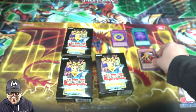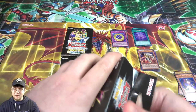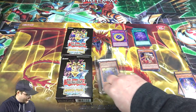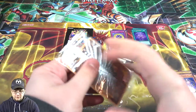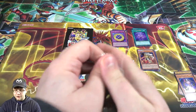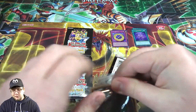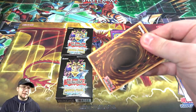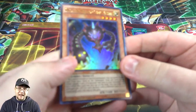I wouldn't mind getting a playset of these. Mahad is pretty awesome, it's just a shame he's not the most useful in more competitive Dark Magician decks. By the way, check out my Dark Magician and Dark Magician Girl deck profile from yesterday — you guys really enjoyed that. I also plan to have a Hero deck profile very soon, maybe Monday because of sneak preview.